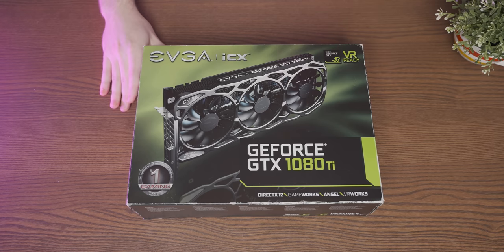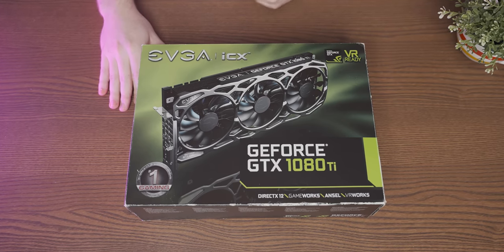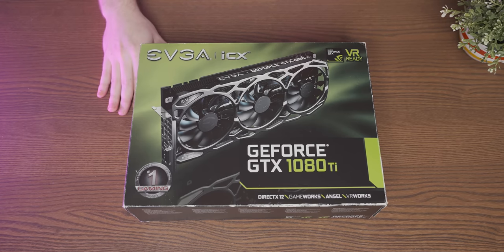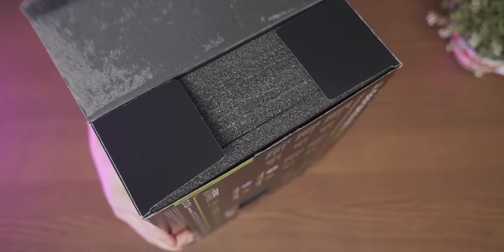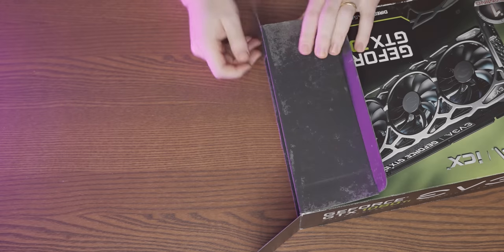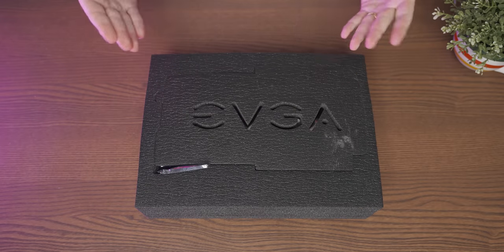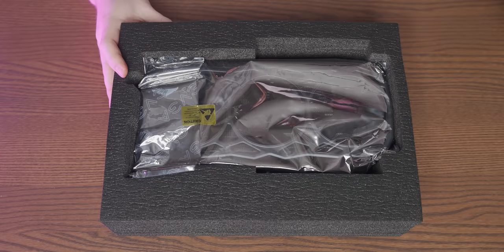This GTX 1080 Ti is probably the EVGA card design that's produced the most inappropriate physiological response in me of pretty much any EVGA graphics card ever, so I am very excited to have a look at it. This is quite a limp old box — actually really nice packaging because you're just shipping the graphics card in foam so it'll be nice and protected. Oh, there it is.